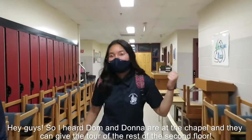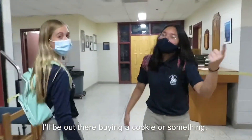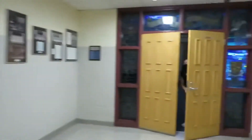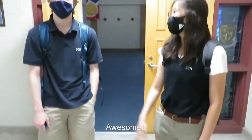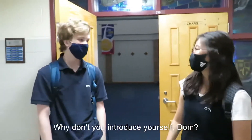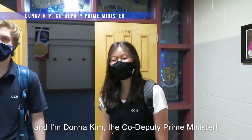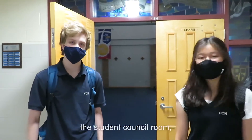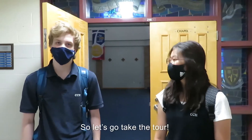Hey guys, so I heard Donna is at the chapel and they can give you the tour of the rest of the second floor. I'll be out there buying a cookie or something. See y'all later! Oh hey, you guys are the new group of grade 9ers, right? Awesome. We were just in the chapel admiring the Mother Mary mosaic. I'm Dominic, I'm the technology minister. And I'm Donna Kim, the co-deputy prime minister. There's lots of cool stuff on the second floor — we have the library, the council room, the tech rooms, and the business classes. So let's go take the tour.